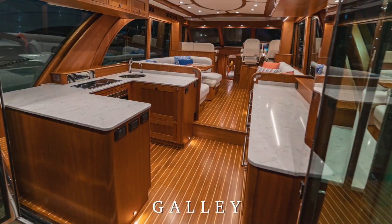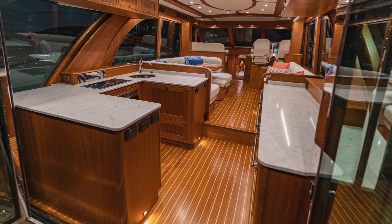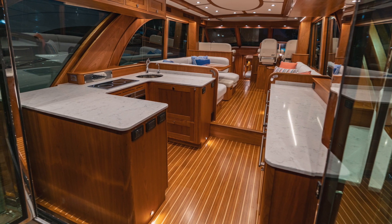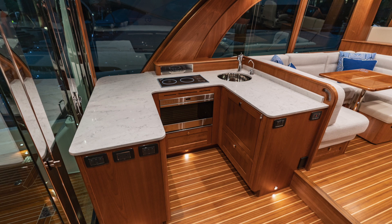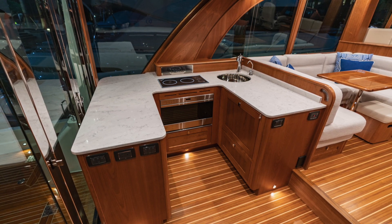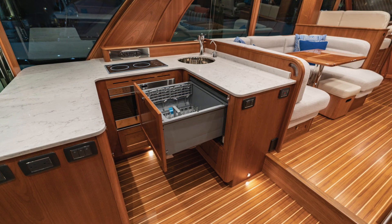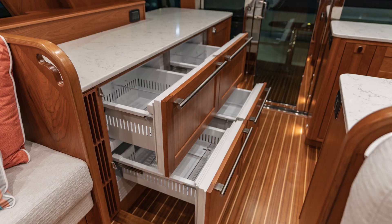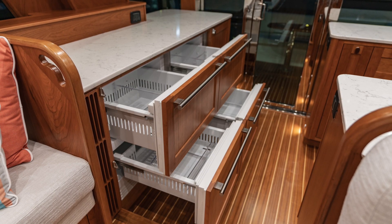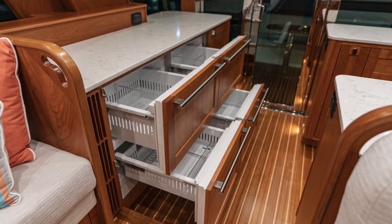The galley is situated aft of the salon with dual bi-fold entry doors that open fully to the cockpit, making this a central part of the helm deck's social gathering space. To port, a u-shaped arrangement of counters is equipped with a Wolf drawer microwave, Kenyon induction cooktop, and stainless steel galley sink. An optional dishwasher is also available. To starboard, below the countertop you will find a two-drawer SubZero freezer with a standard ice maker and a two-drawer SubZero refrigerator.